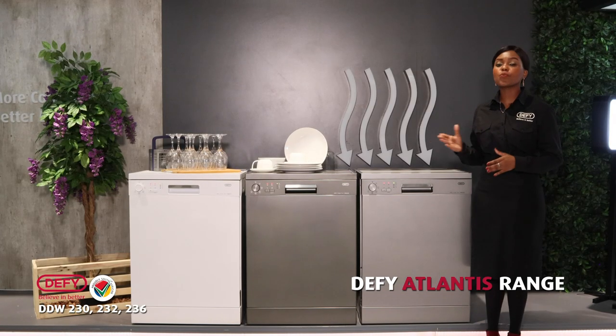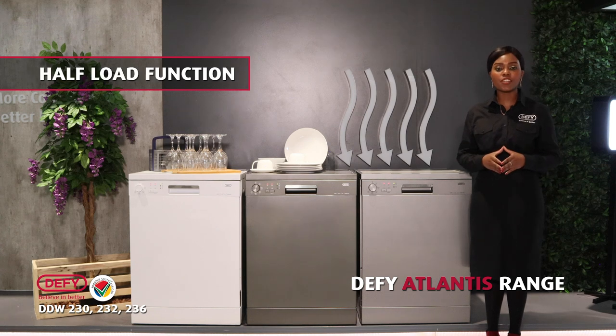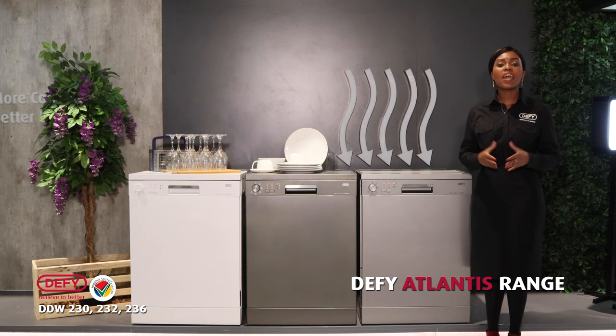Our Atlantis dishwasher range has the half load function that allows for reduced water usage, energy consumption, and the duration of your program. Please note when using the half load function, you need to load both the bottom and the top rack, but not to full capacity.